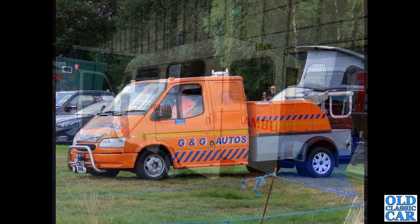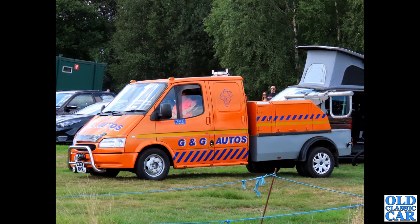Next up we have another smiley Transit, a Mk4 on an S-plate. This one's a heavy duty breakdown recovery truck operated by G&G Autos.